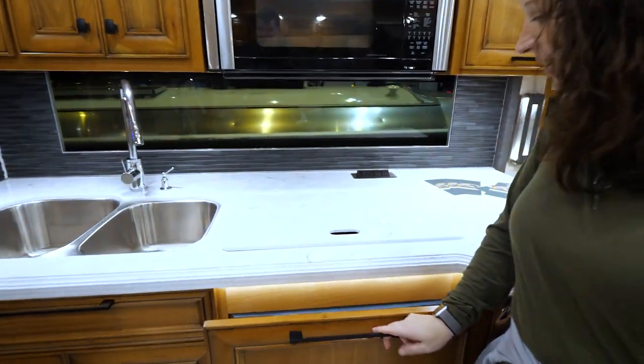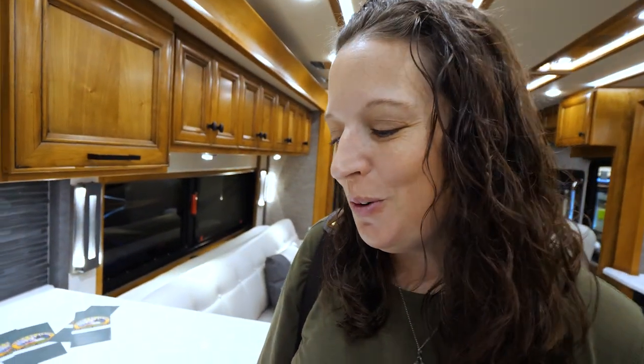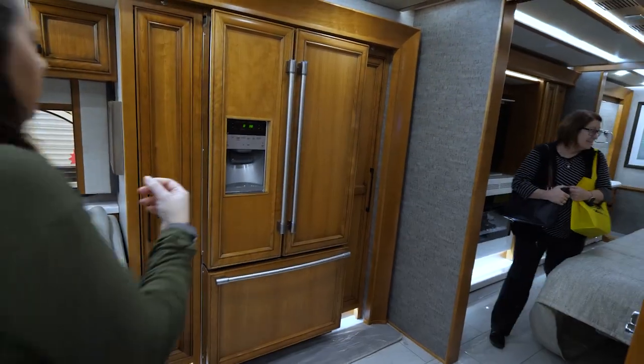Dishwasher — look at that! Wow. I got a dishwasher now. You have a dishwasher — it's called me. That's true.